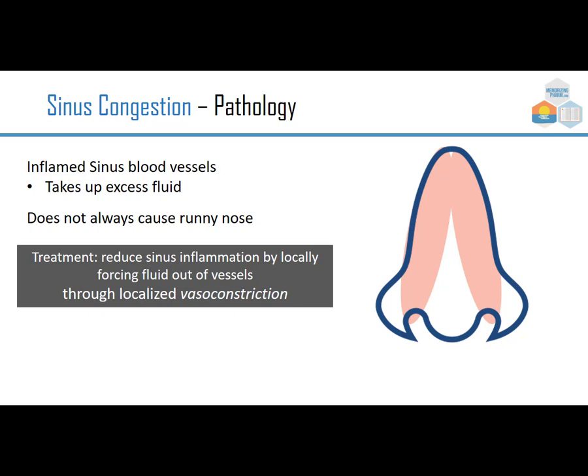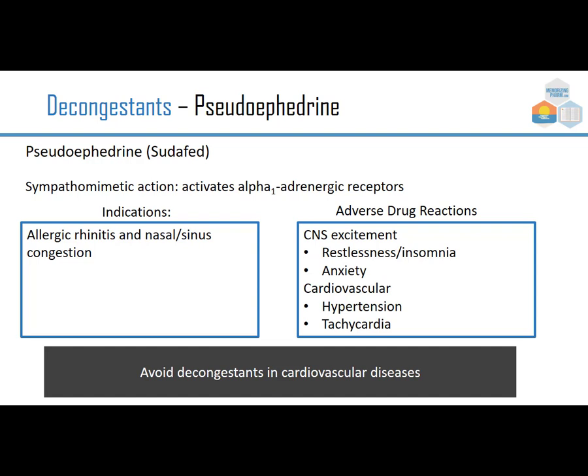Something that gets confused with allergies is sinus congestion — this is inflamed sinus blood vessels that take up excess fluid and don't always cause a runny nose. The treatment is to reduce sinus inflammation by locally forcing fluid out of the vessels through localized vasoconstriction — vaso meaning vessel, constriction meaning tightening. Pseudoephedrine, brand Sudafed, is the most famous of them, with a sympathomimetic action.